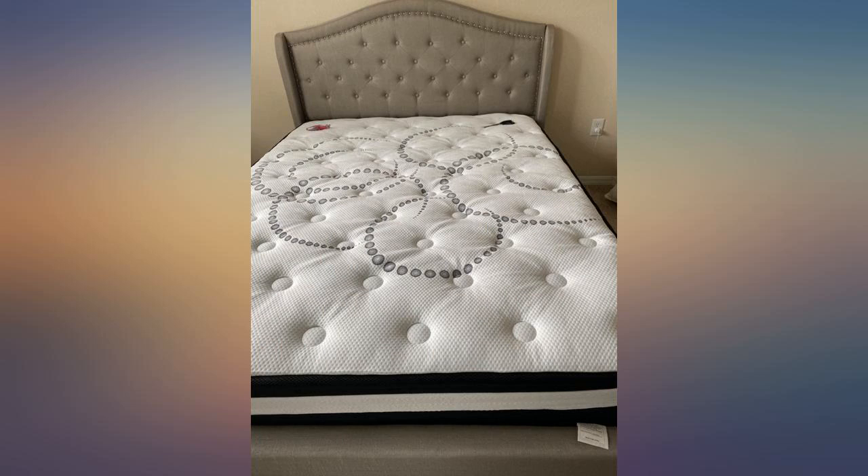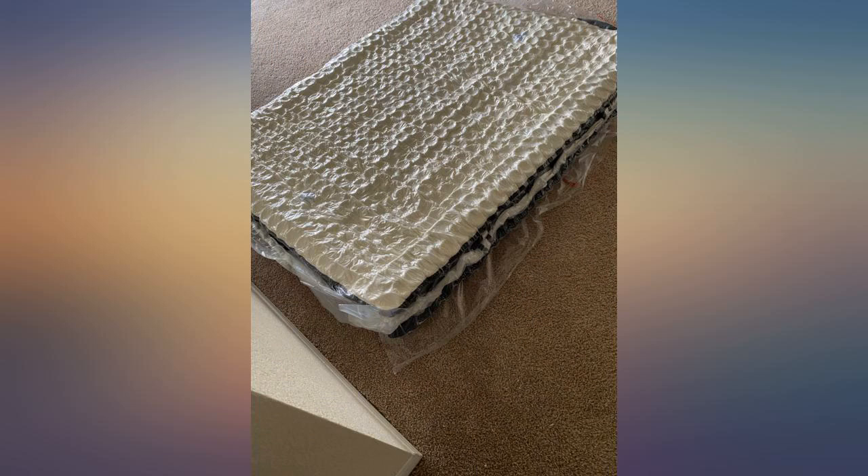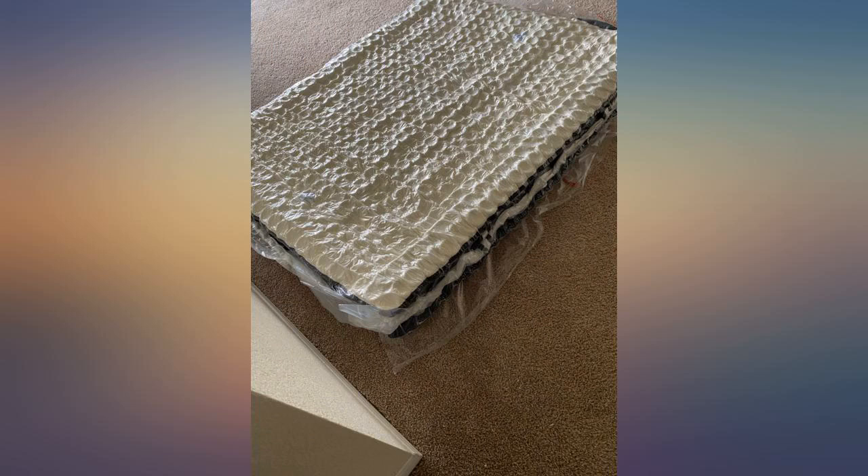I'm a 220-pound man. Feels like medium firm to me. I bought this mattress for a guest bedroom. Usually for this price you would only be able to buy a used mattress. For the price-to-quality ratio, I gave it 5 stars.